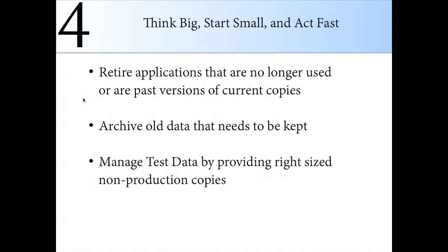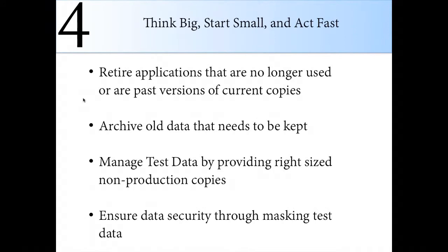Manage your test data by providing right-sized non-production copies. Production copies are often copied up to 10 times for development and other aspects throughout the environment, but developers don't need a full production copy to do their job. Figure out how much they need and provide the right amount. While doing that, make sure you're doing data masking — if you're outsourcing or a consultant has access to that data, you want to make sure they don't have access to sensitive data. This is a really easy security project you can complete quickly. BTRG has a special solution that works in conjunction with an IBM solution and expedites this process.